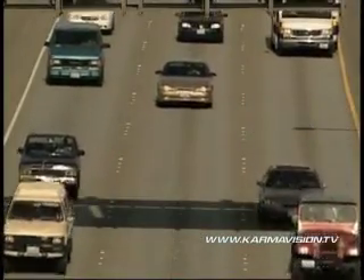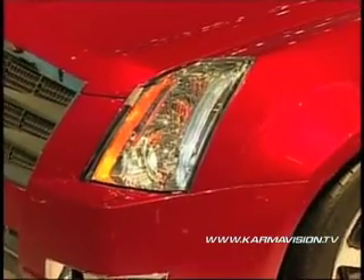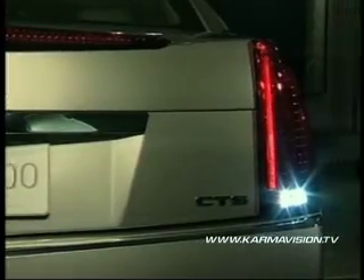Have you noticed that headlights on new cars have gone from bland to fabulous? Jeweled is the industry name for front headlamps like these. But they're not the only changes that are improving the look and feel of car lighting.